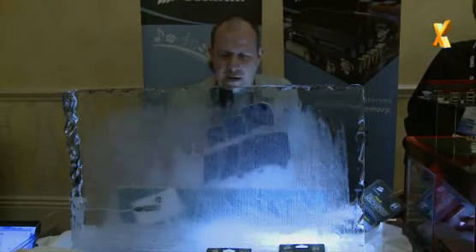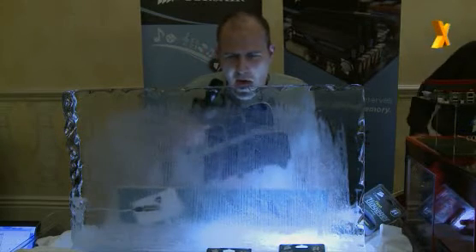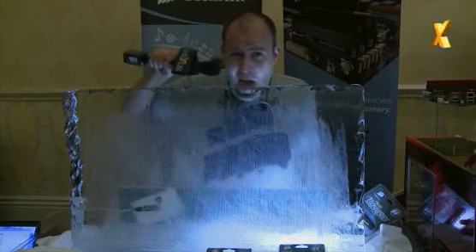I don't believe this ice is actually real. There's one way to find out. Yeah, it's real ice, alright.